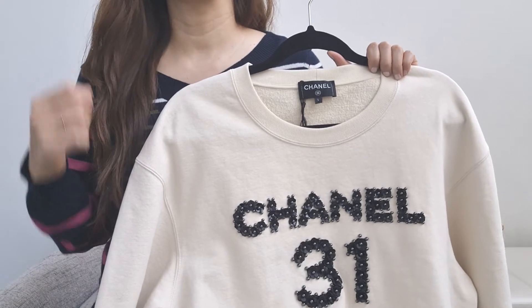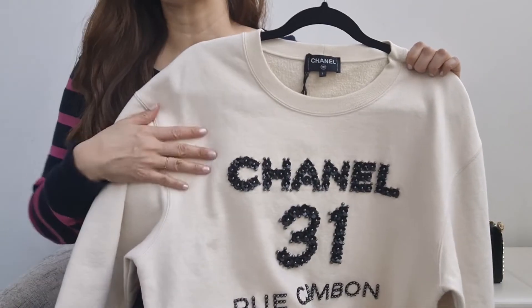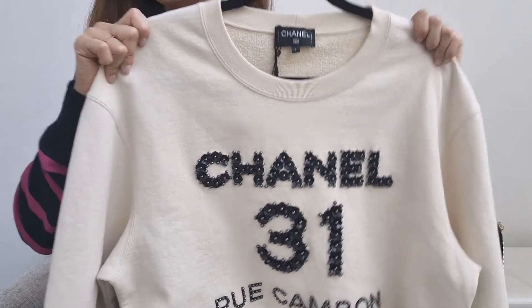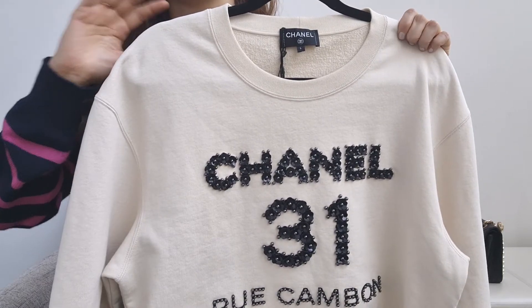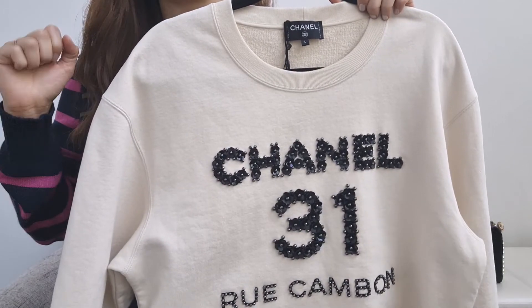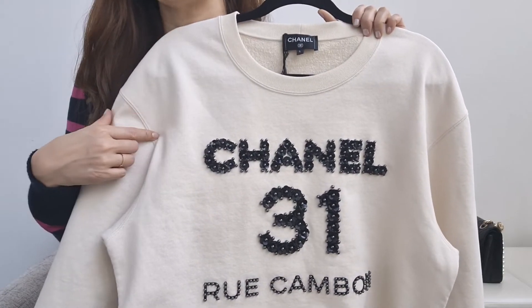I do have one Chanel jacket, but for me personally, I get more wear out of knitwear and sweatshirts like this. And with Chanel, although this is a sweatshirt, this is the most elevated sweatshirt I've seen them make, period. I looked at a lot of vintage pieces, and if I could only pick one sweatshirt from all of Chanel ready-to-wear, she would be it. That's why I think this is going to be a good buy for me.